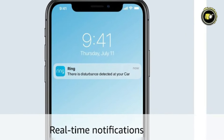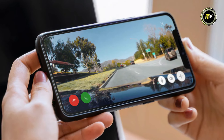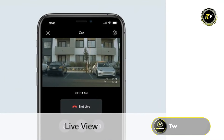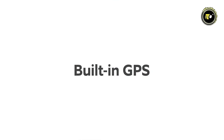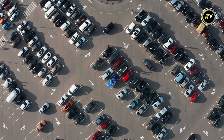With real-time notifications, you can stay informed about what's happening around your car, even when you're not behind the wheel. The Ring Car Dash Cam also offers live view with two-way talk, allowing you to monitor your vehicle remotely and communicate with anyone near your car. The built-in GPS provides accurate location data, which can be crucial in the event of an emergency or theft.